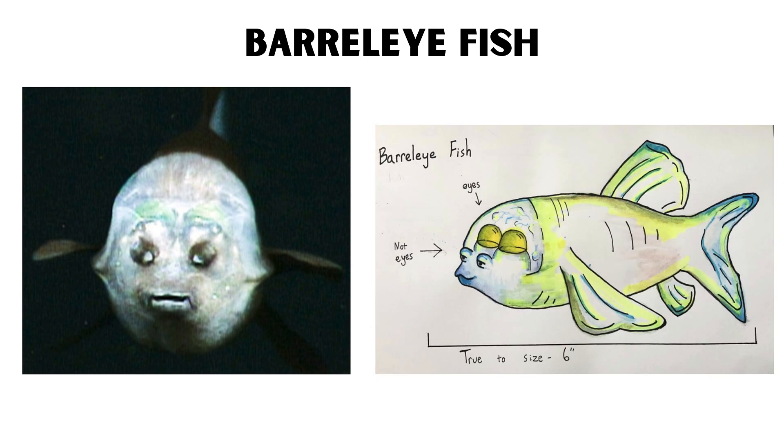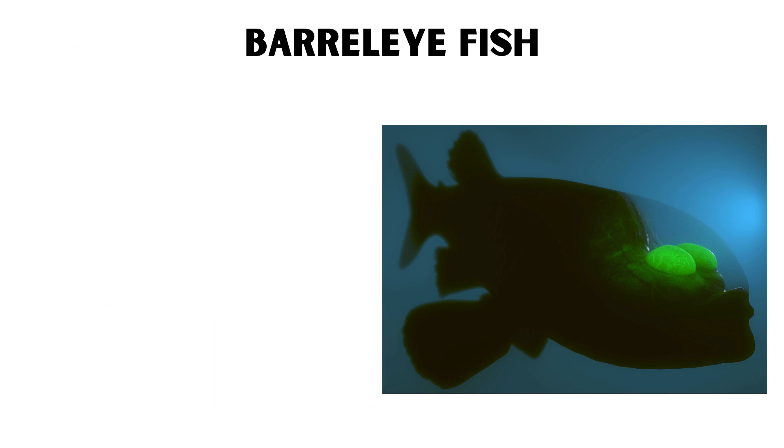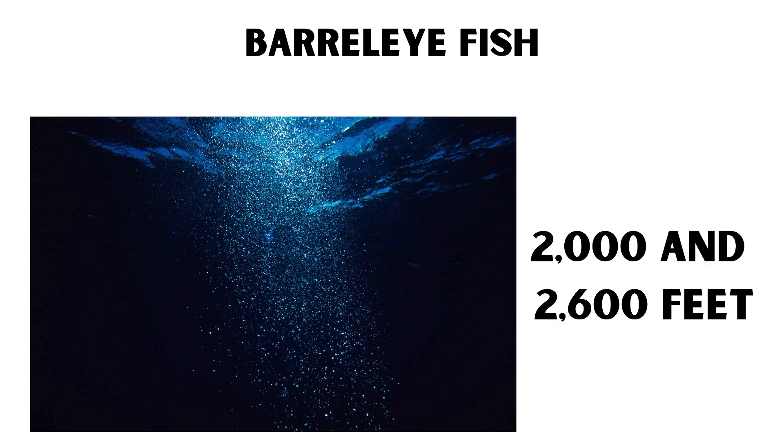Barreleye fish. The barreleye fish is remarkable for its transparent, dome-shaped head, which allows it to look upwards through its shielded eyes. These eyes can rotate within the head, providing the fish with a wide field of vision to spot prey and predators. The transparent head also helps it remain camouflaged in the deep sea. Barreleye fish are found at depths between 2,000 and 2,600 feet.